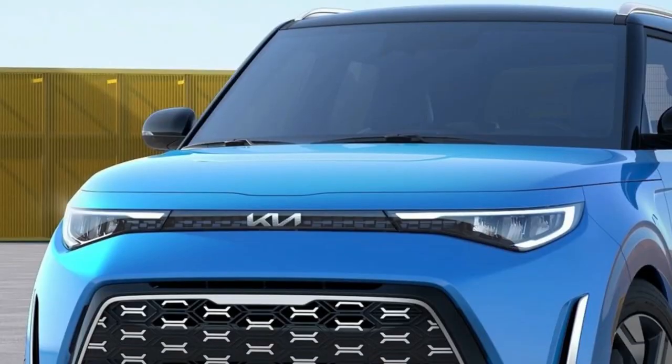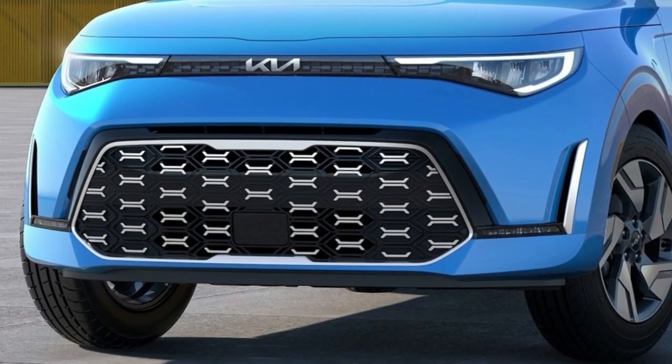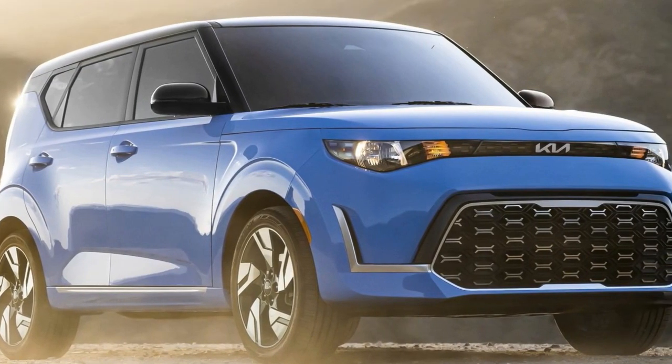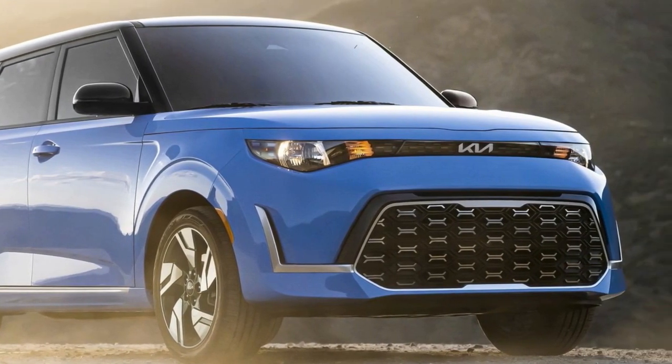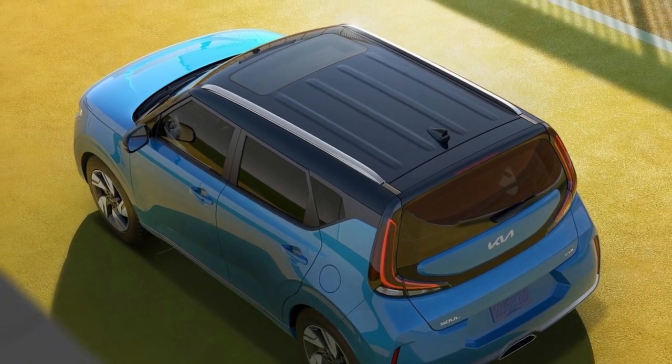Inside and out, the new 2023 Kia Soul features refreshed design elements, a simplified line-up, new smile-inducing colors, and two option packages brimming with technology and convenience. It will be available in late summer 2022.